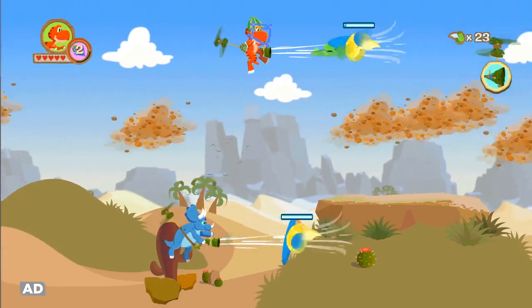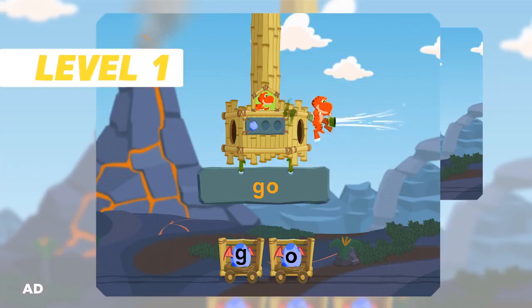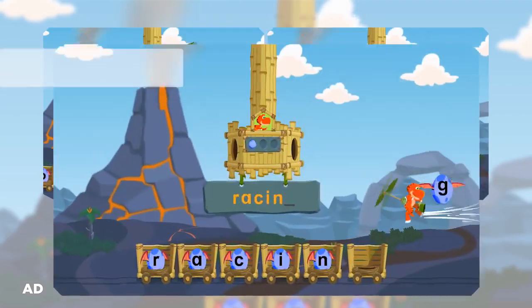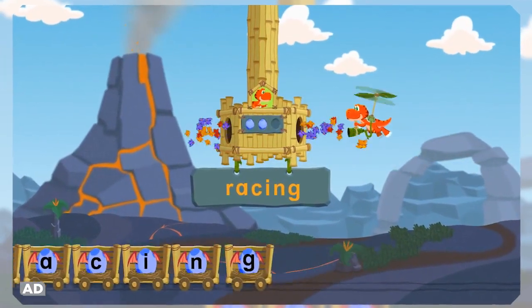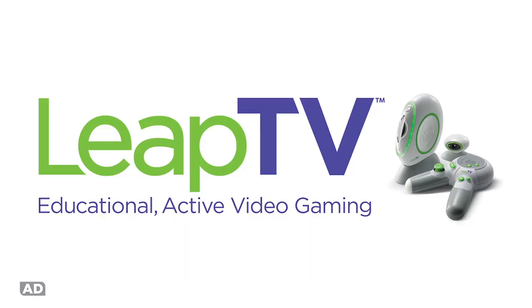Collect more eggs by teaming up with a friend. Additional controllers sold separately. Games grow with your children to keep them playing and learning more. T-Rex Rush for LeapTV, the educational active video gaming system.